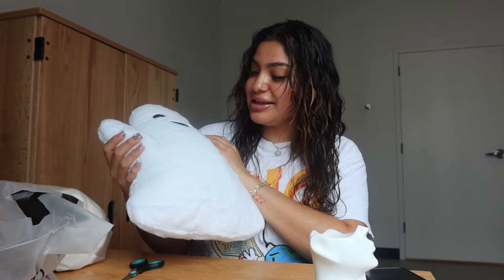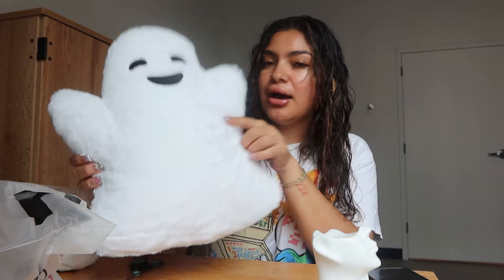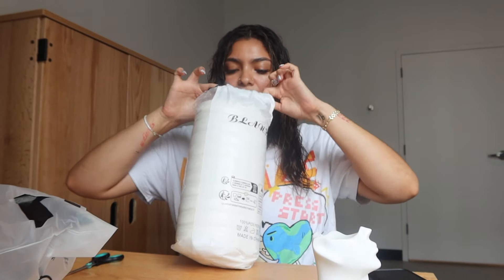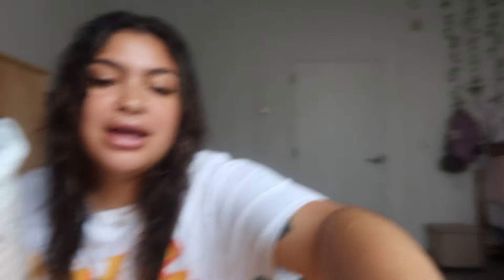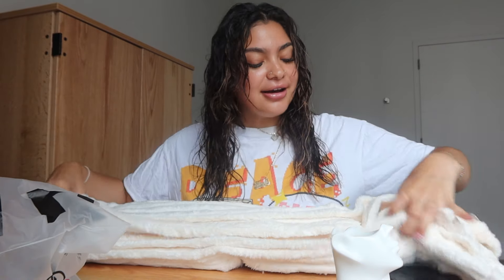I'm gonna be putting this on my bed — it looks super cute, I really love it. They have a boy version and a girl version; I just liked the boy version more. This is a blanket, and I believe it's kind of like the same one I already have on my bed. Let me open it up — oh okay, this is super cute! This is the last decor item.